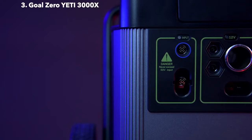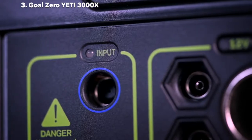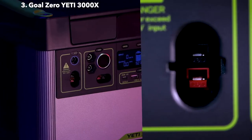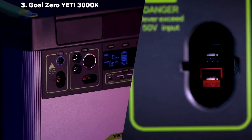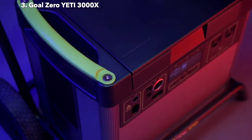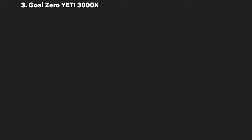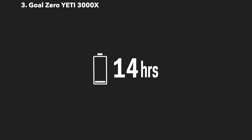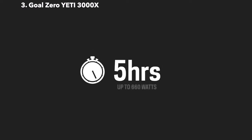To charge the Yeti from the faceplate, there are two options: an 8-millimeter charging port that can accept up to 120 watts of input, or an Anderson PowerPole port capable of accepting 600 watts of input. The maximum input a Yeti 3000X can accept is 660 watts. The included 230-watt wall charger will recharge the Yeti in 14 hours, but the Yeti can be charged in as little as 5 hours from solar or other fast-charging power supplies.